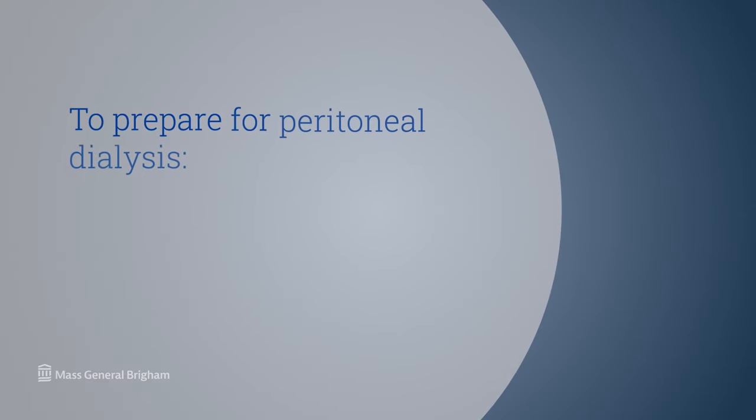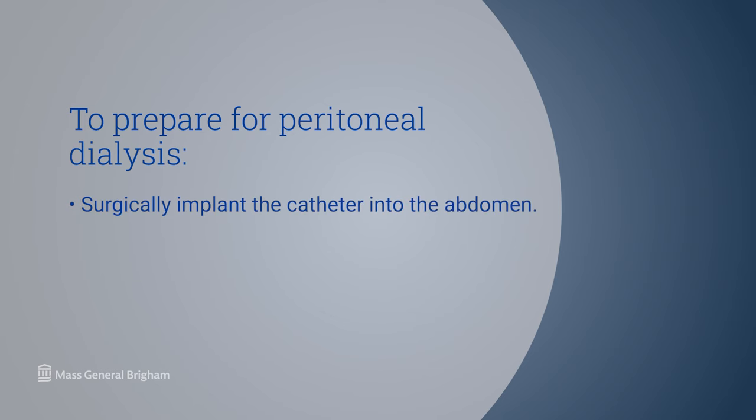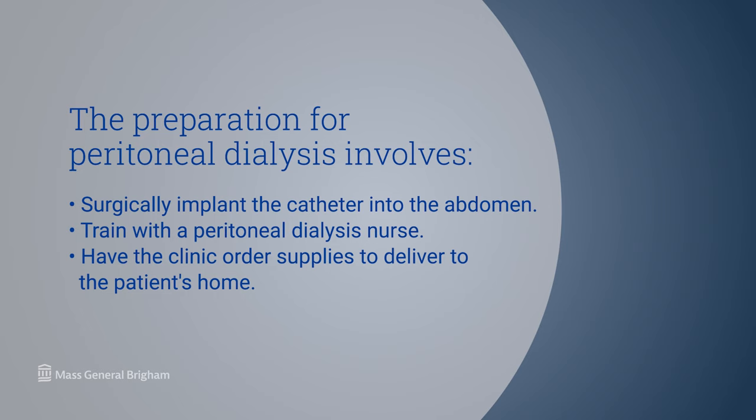In order to perform peritoneal dialysis, the patient must have a catheter surgically implanted into the abdomen. After the catheter has healed, the patient will begin training with a very experienced peritoneal dialysis nurse. The training process will generally take one to two weeks, depending upon how many sessions the patient can attend in a given week. Once training is complete, the dialysis clinic will order the patient's supplies, which are delivered to his or her home. Before discharge, a home visit is required by law — the dialysis nurse will visit the home to make sure the environment is safe for the patient to perform dialysis there.